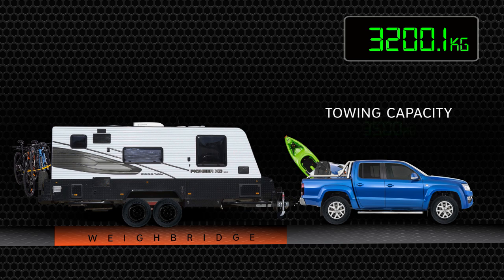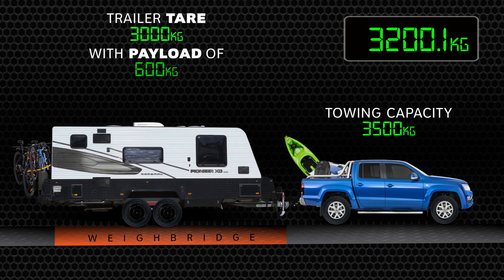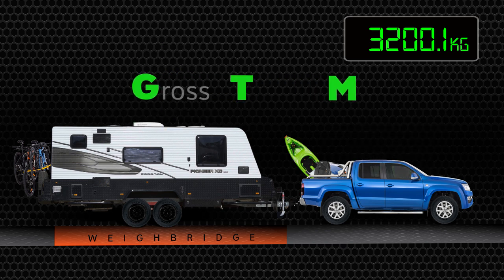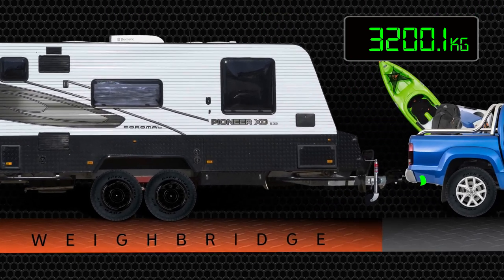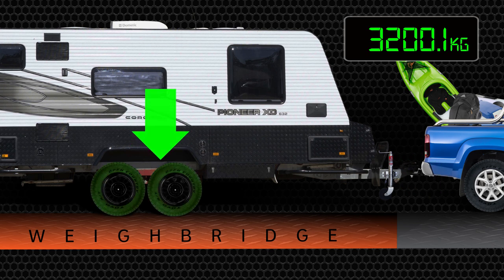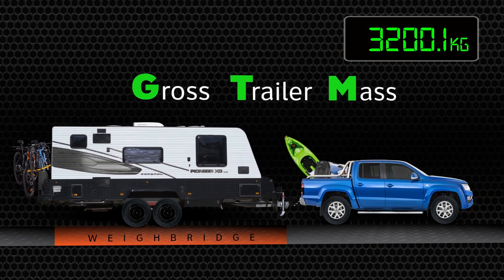It's no good having a towing capacity of 3,500 kilos with a trailer tare of 3,000 kilos and an ATM of 3,600 kilos. The next term is slightly confusing — gross trailer mass, or GTM. This is the fully loaded trailer; however, the figure is gained with the trailer on the weighbridge and still attached to the vehicle. This figure records the weight of the van exerted on its wheels and does not include the tow ball weight. While important, it's less relevant than the ATM.